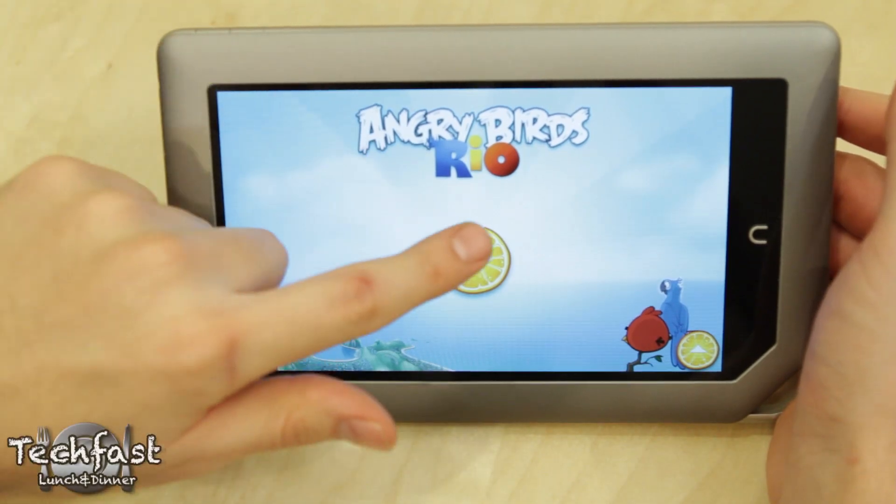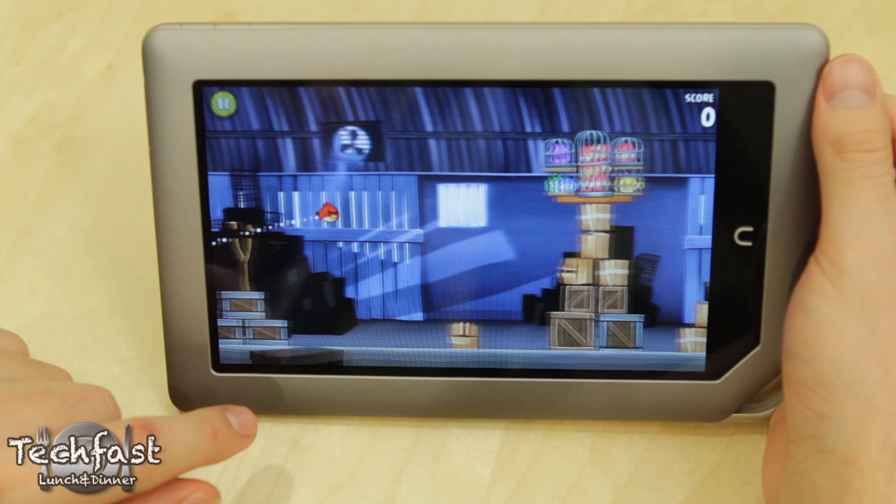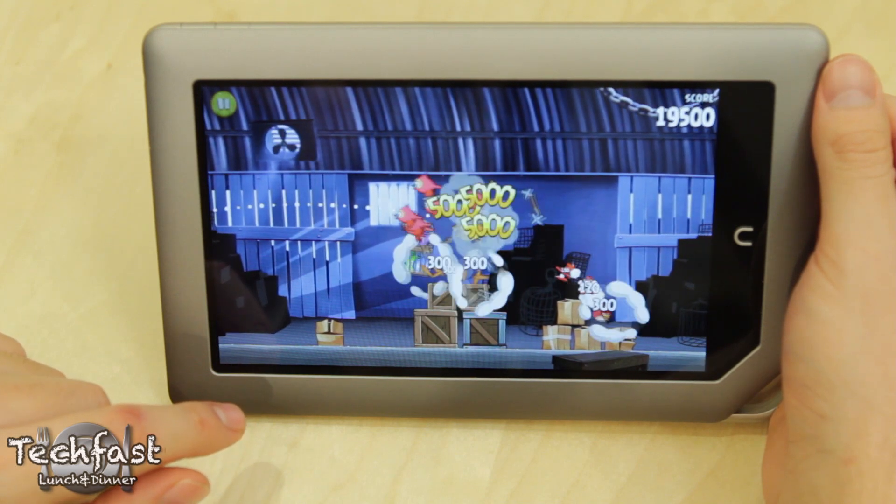The last thing we're going to look at is Angry Birds for the Nook tablet. You guys can see it runs extremely smooth. This will actually give you an idea of how well the speakers work, which are pretty loud.